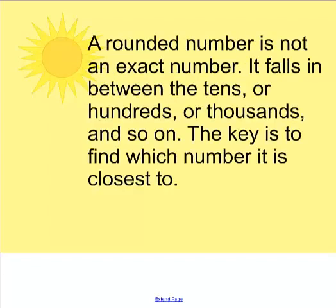A rounded number is not an exact number. It falls in between the tens or hundreds or thousands and so on — it continues through the place value. The key is to find out which number it is closest to.